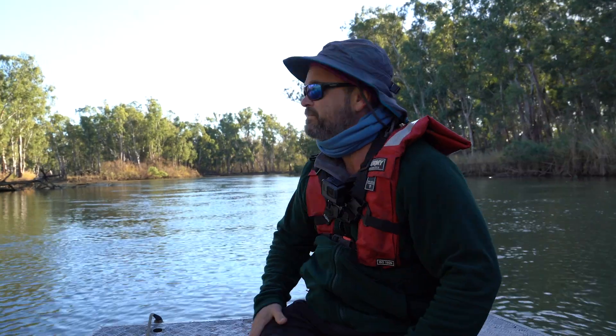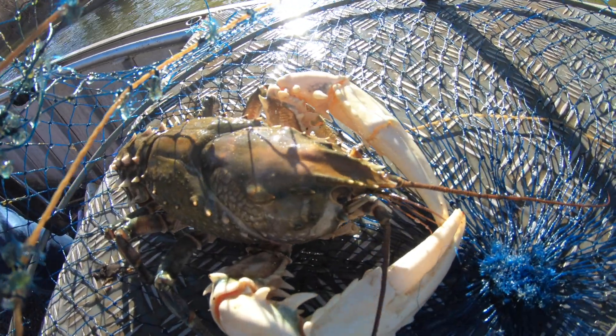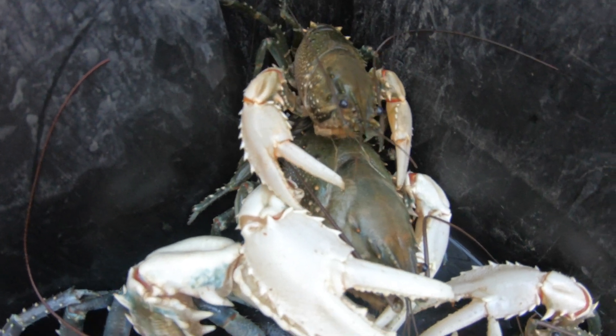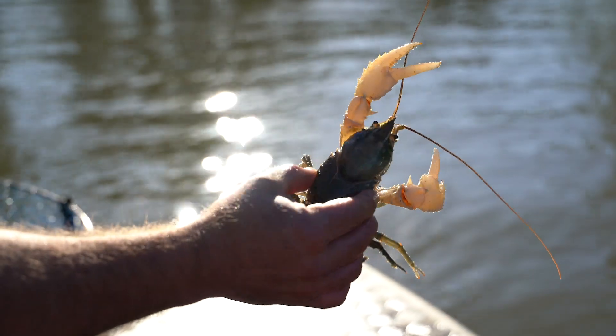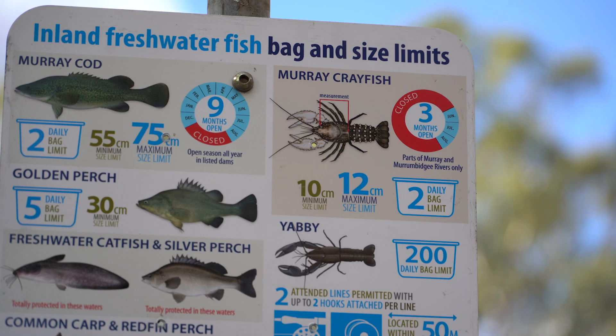The Living Murray initiative has been a really great program providing funding for both monitoring and research, but also on-ground management. The data we collect today is really important — it helps us to manage fish populations and crayfish populations into the future. The best way to help this species is to follow the fishing regulations, follow the size limits, follow the take limits, so that we can see this species continue on for the next hundred years.